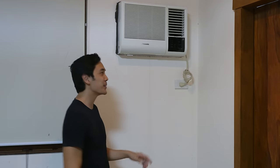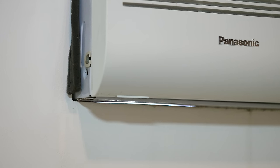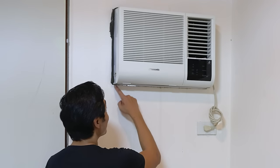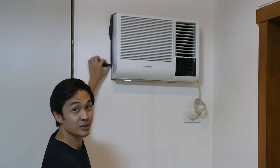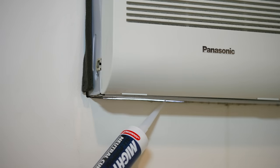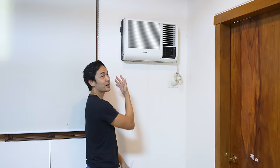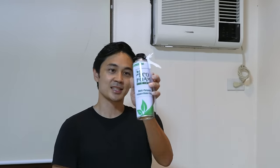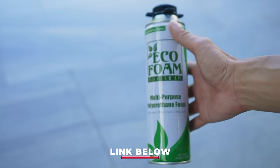Perhaps the most common inefficiency I see here in the Philippines is the gaps between the aircon and the wall. Usually it's a big gap. This one is actually not that bad and can be fixed with a multi-purpose sealant. But sometimes I see very large gaps or cracks where cold air is escaping — that's when you need something like this: the Ecofoam Fill-Em-Up. You can buy this online — I'll put links down below. It's a polyurethane expanding foam whose main purpose is to fill gaps.